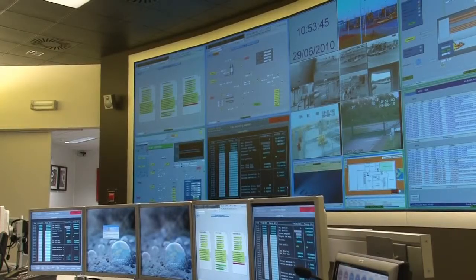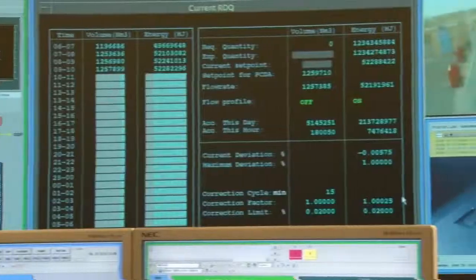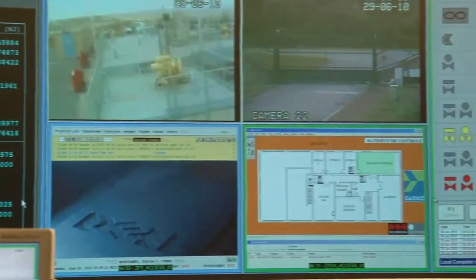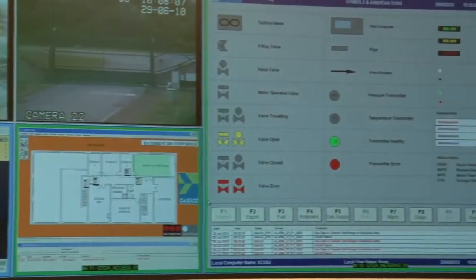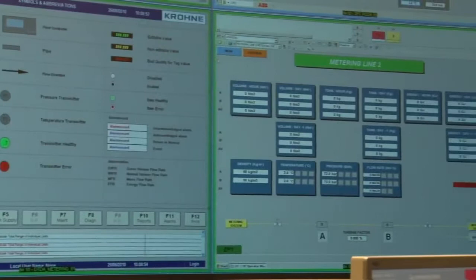Barco's network control system also offers more flexibility in layout scenarios on the display wall, and makes it possible to display the same sources in the crisis room, allowing fast and collaborative decision-making in times of crisis.